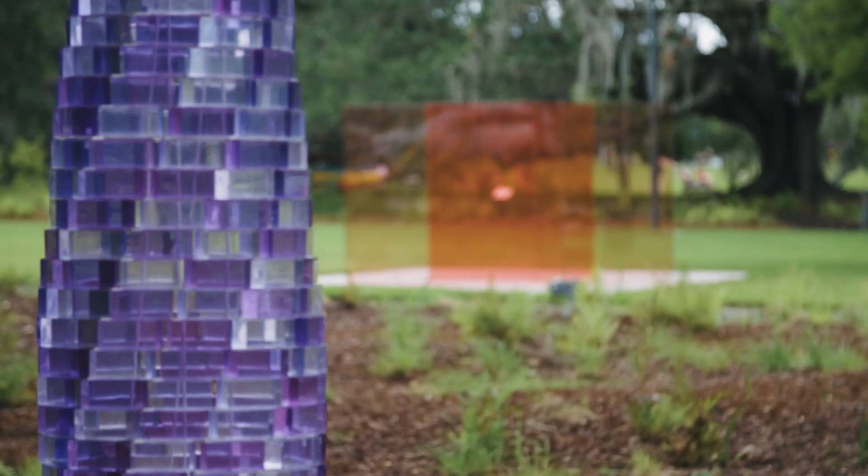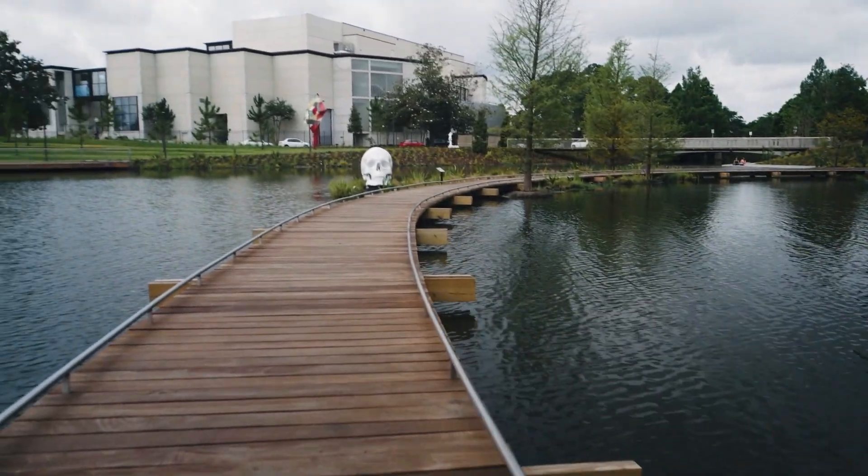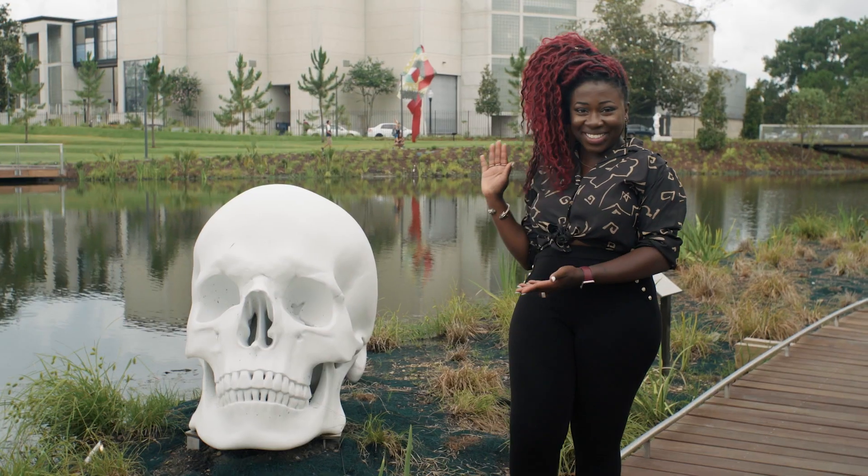Take the clean geometric lines and popping colors of this tinted glass cube, or, for something completely different, the monumental scale of this four-foot skull. See what I mean?